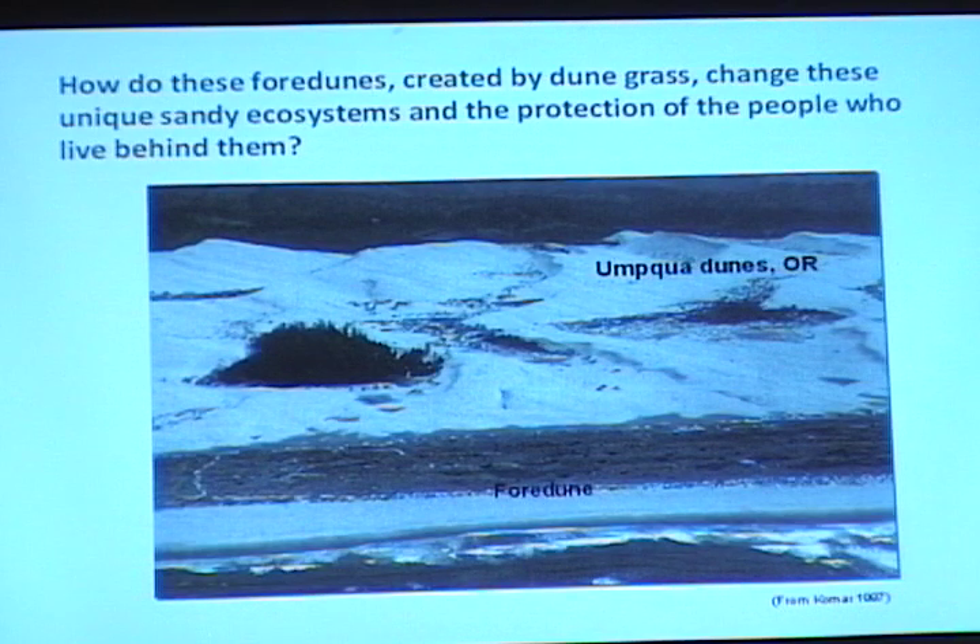My question is: how do these foredunes, created by the beach grass, change these sandy ecosystems? And what about the protection of people who actually live behind these? Because not only do we have this kind of habitat in parks and BLM land, but there are also similar formations in towns like Florence that are dependent on these foredunes created 100 years ago.